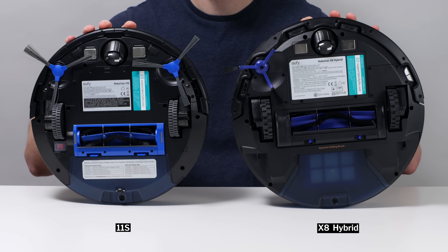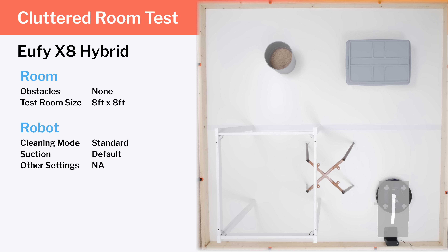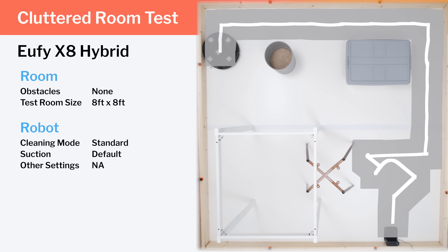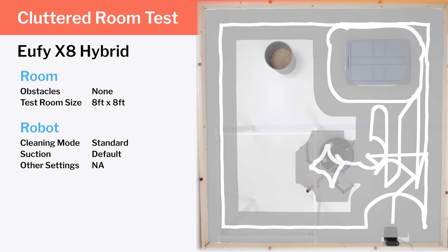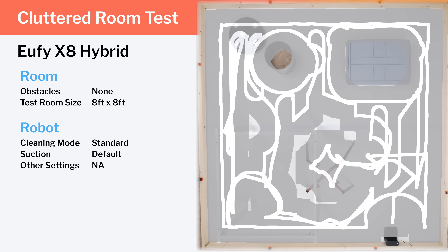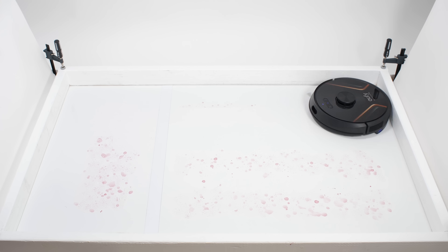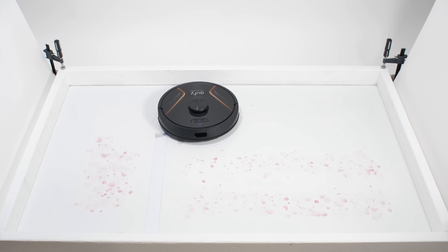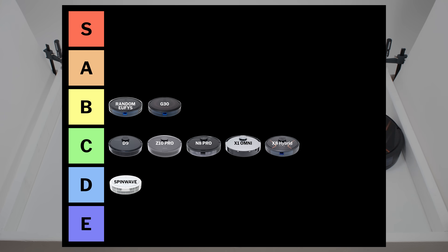The Eufy X8 Hybrid has a similar brush roll design to cheaper Eufys, and so it too tangles very easily with longer hair. It uses LiDAR to navigate better than random pathing Eufys like the 11S and gyroscope Eufys like the G30, but it doesn't path as precisely or efficiently as other top tier LiDAR robot vacuums we've tested. Its movement can also be erratic at times, which hurt its performance in our carpet deep cleaning and mopping tests. All things considered, including its price, this is at best a C tier robot.